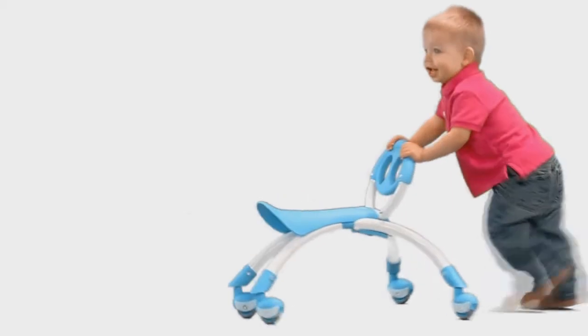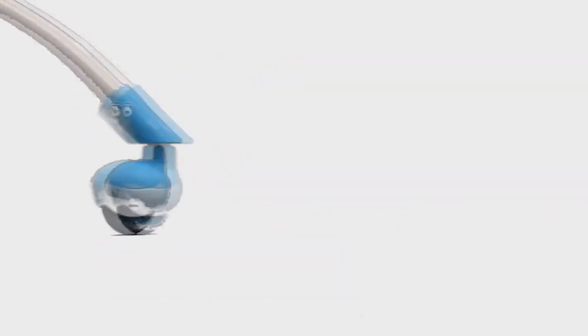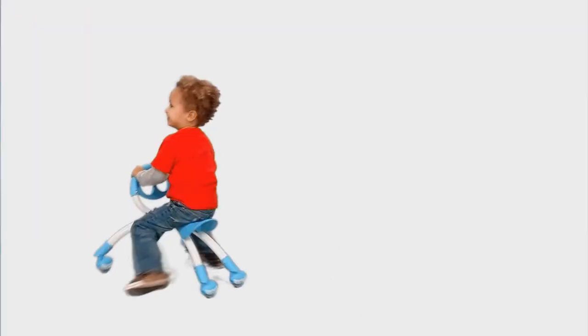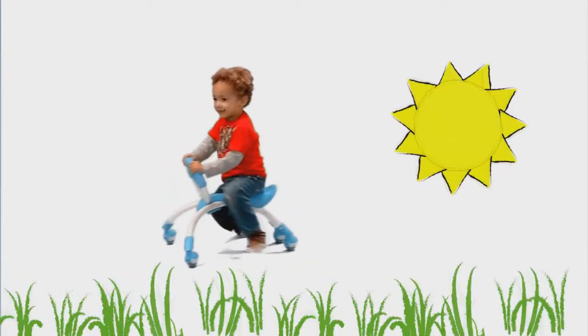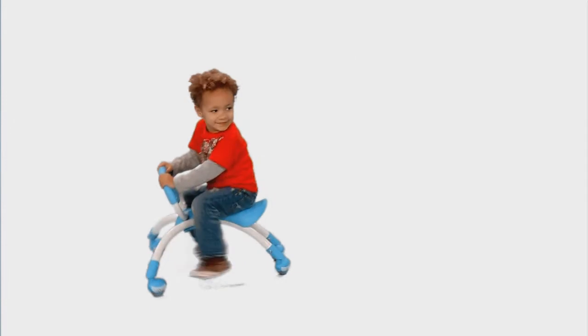Peewee is also an innovative, fun foot-to-floor ride-on for children ages 12 to 36 months with a maximum load of 44 pounds. The multi-direction caster wheels allow a child to ride and easily control the Peewee in any direction. Ideal for indoor and outdoor play on smooth surfaces. Non-marking rubber wheels will not damage or mark floors.